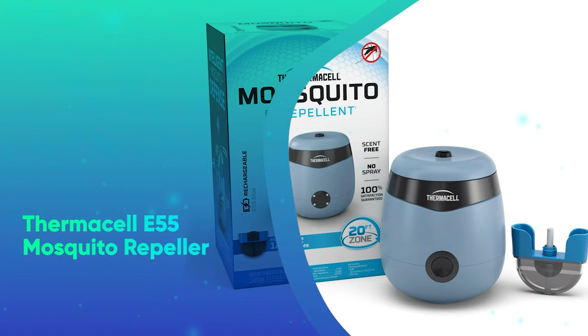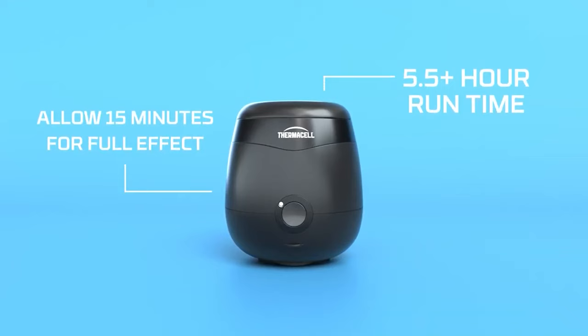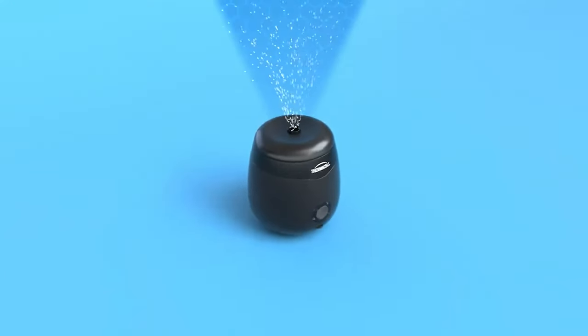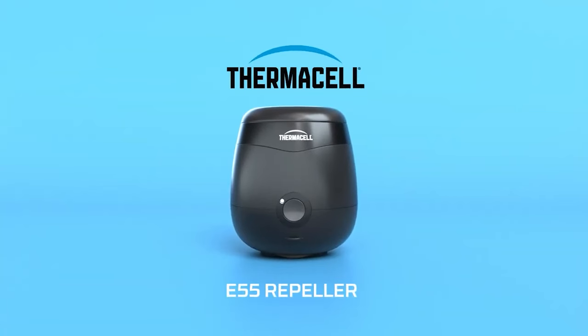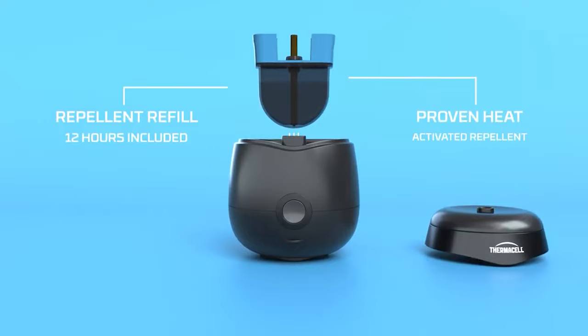Thermacell E55 Mosquito Repeller. This is perfect for those who hate bugs and also hate bug spray. The Thermacell E55 is a small and effective repeller that can keep you bite-free. This also makes a great gift for campers and outdoor lovers who want to ward off pesky campsite critters.